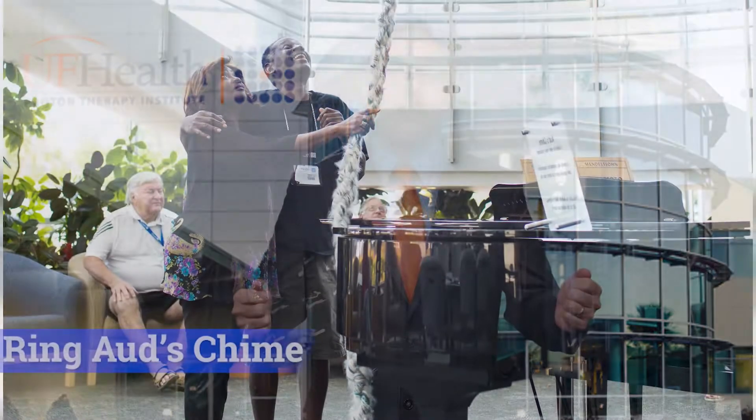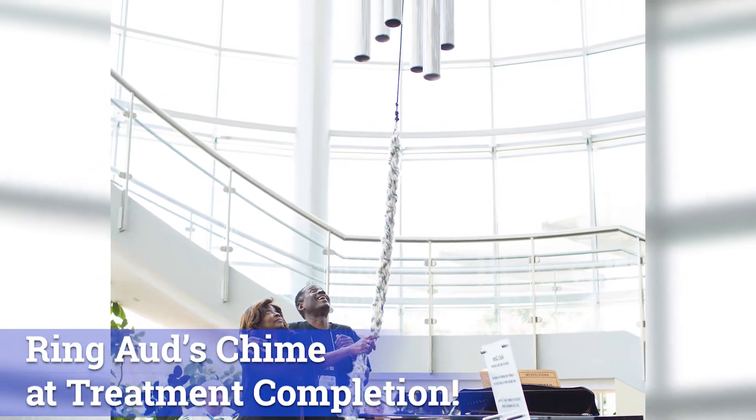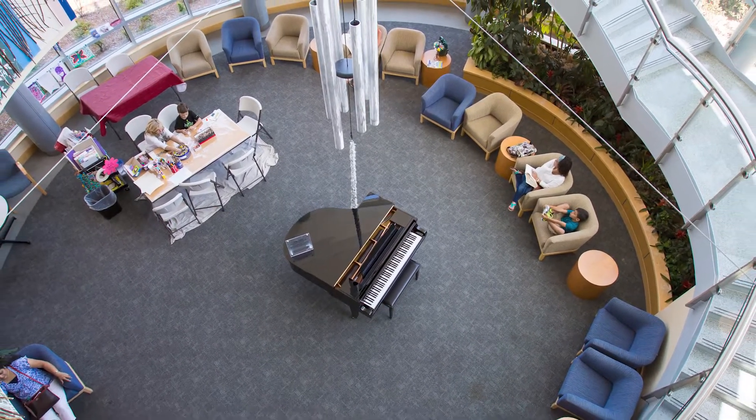After your last treatment, we encourage you to ring the chime that is suspended above the piano in our lobby. This chime was installed in 2012 and has been rung by thousands of patients to signify and celebrate the completion of their radiotherapy treatments.